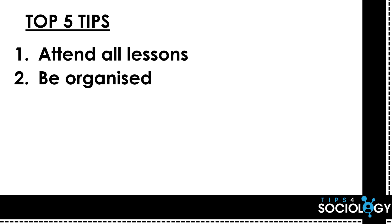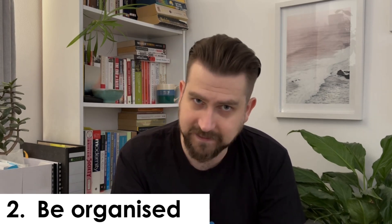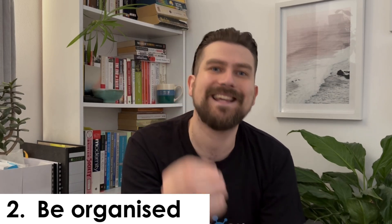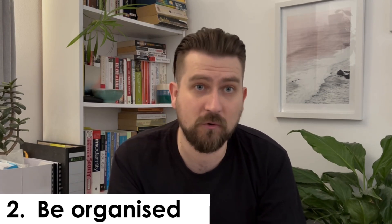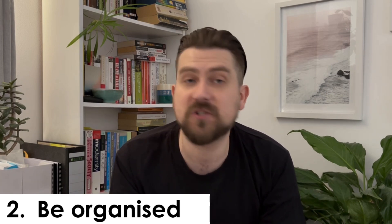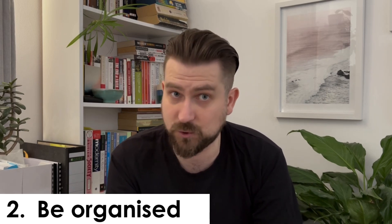Tip number two is get yourself organised. The importance of making sure you have all of your handouts and all of your work completed throughout the two years nicely set up in folders so you know where everything is and it's easy to access is super critical. If you are spending hours before your exam putting your folder in order before you've even started revising, that is a total waste of time. So a little bit of time at the end of each lesson or each week, making sure your folders are in order and all your essays stick together — that is very, very important.